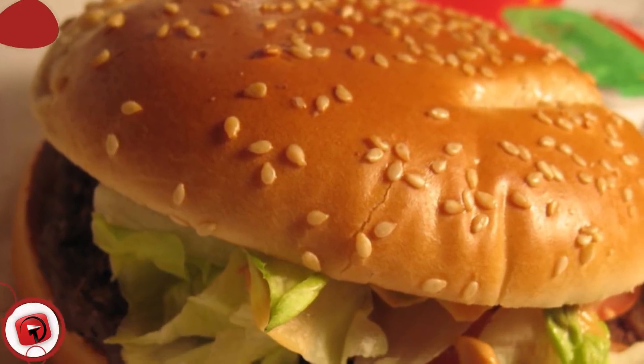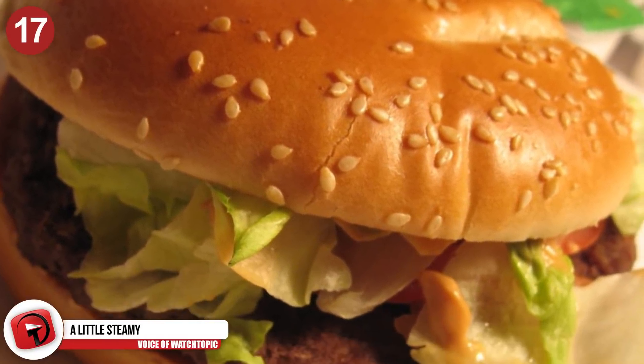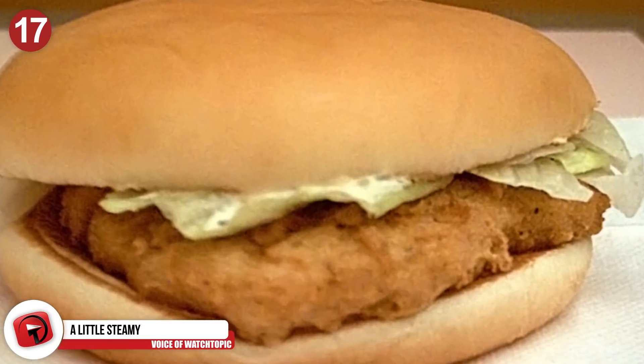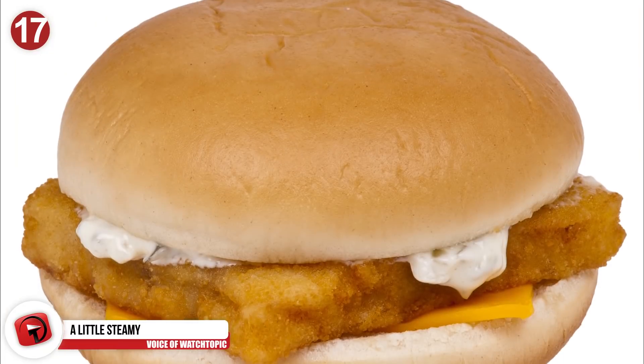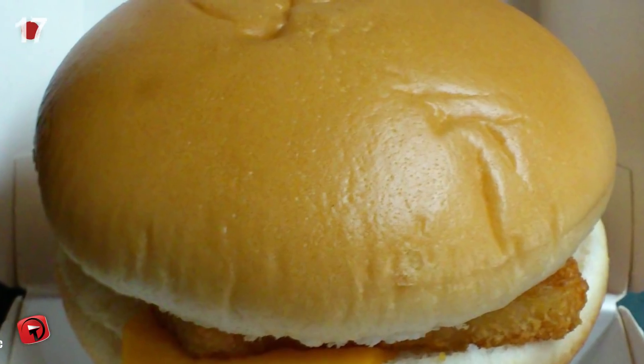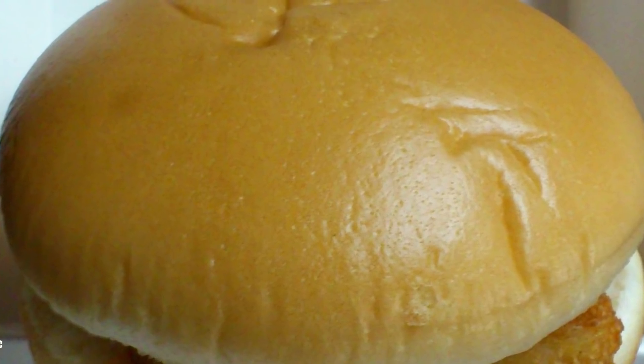Number 17: A little steamy. McDonald's burgers can come with some seriously dry buns at times. So request a steamed bun instead. They usually serve their Filet-O-Fish with a steamed one, and it's light and fluffy and can make other sandwiches taste so much better.